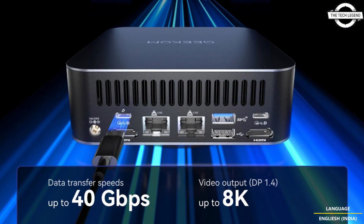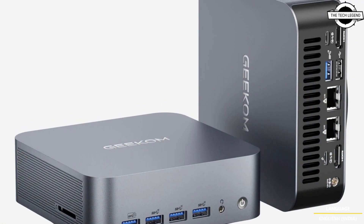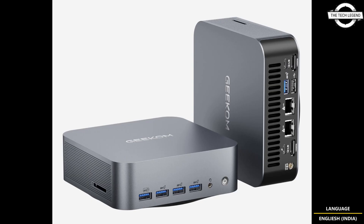The GT1 Mega features a beautiful aluminum chassis with plenty of I/O, including two full functional 40 Gbps USB4 Type-C ports, six USB Type-A ports, two HDMI 2.0 ports, a 3.5mm audio jack.